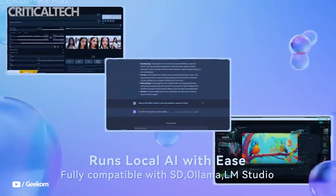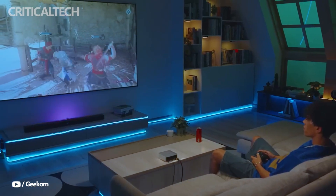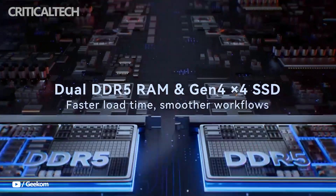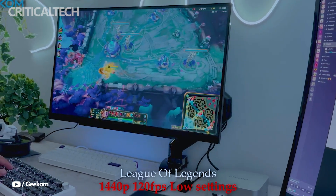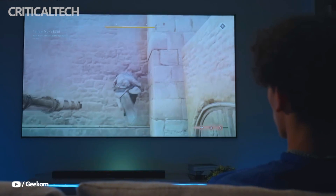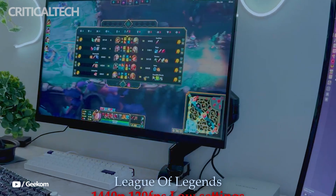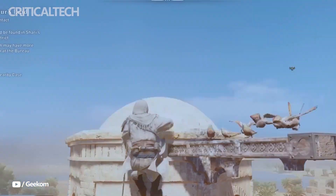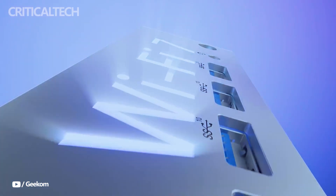Beyond that, the port selection is extensive and well thought out. It includes five Gen 2 Type-A USB 3.2 ports, one USB 2.0 port, two 2.5G LAN ports for high-speed networking or redundancy, two HDMI 2.1 outputs for high-refresh 4K displays, a 3.5mm audio jack, and an SD card reader. Together, these options ensure flexibility for both professionals and home users who need multiple display setups or external storage solutions.